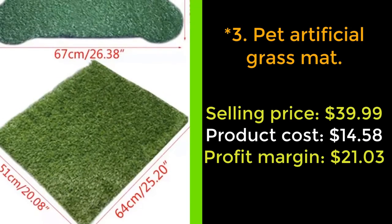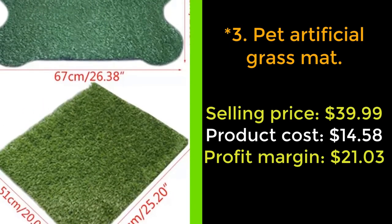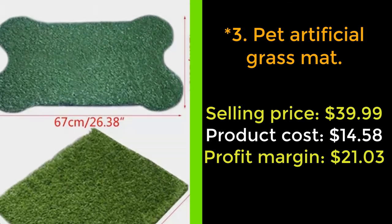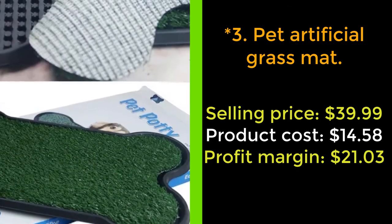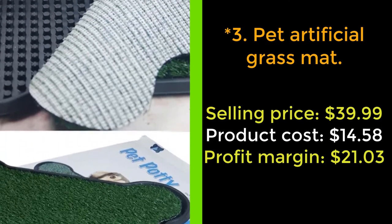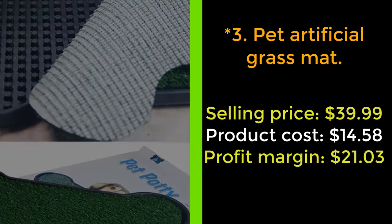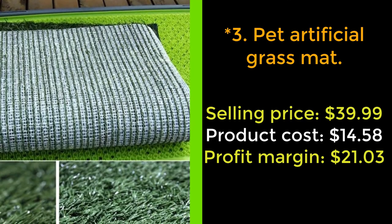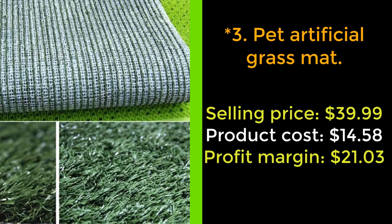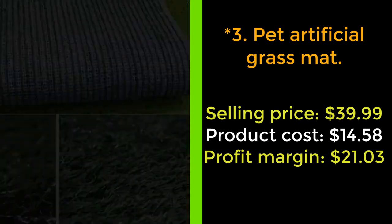Our next product: Pet Artificial Grass Mat. Are you living in an apartment? Or is the weather outside bad, or do you not have time to take your dog to the garden to go to the bathroom? Our Pet Artificial Grass Mat will ensure you can take your pet for their toilet break inside the house. Pets that are used to peeing on grass will immediately feel comfortable with this mat.